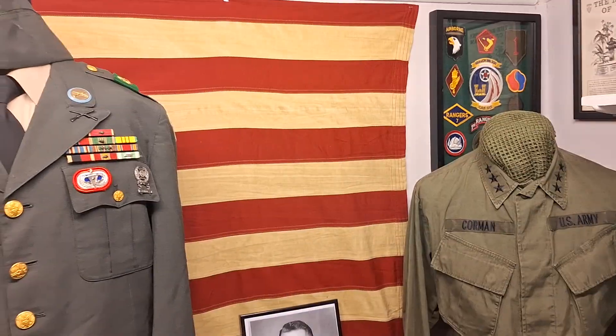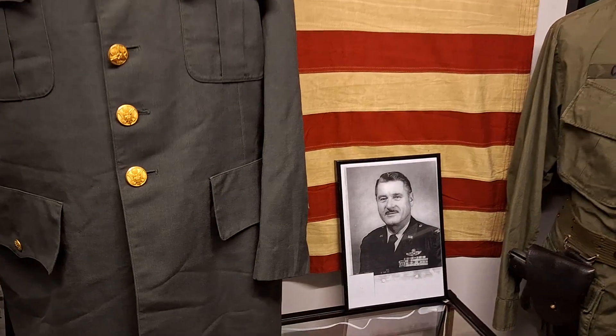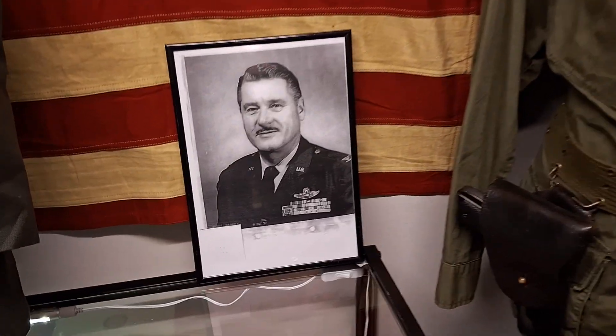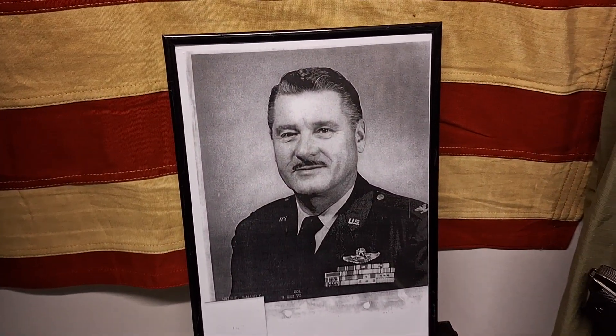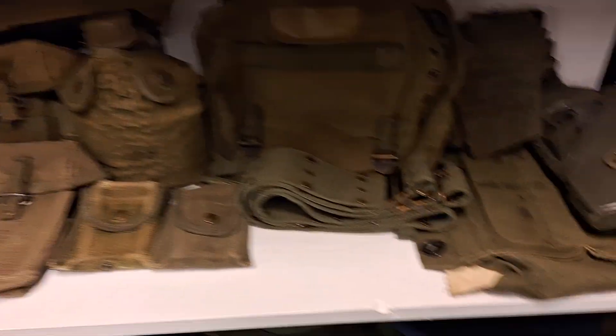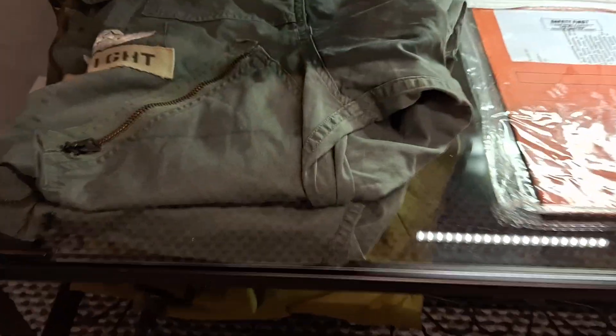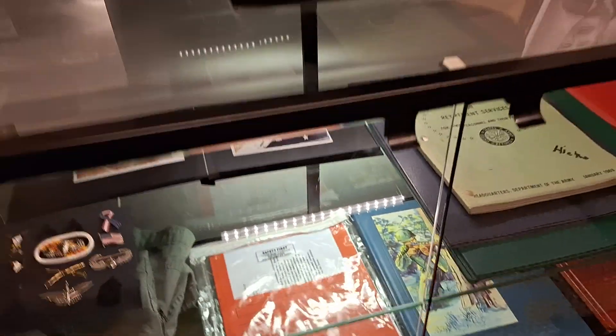On the wall I have my 50-star Vietnam War flag, a photo of Edward Charles Wright, which is — that is his dress cap. Along with the dress cap I also have his dress uniform, his flight suit, and his flight records — it's all one grouping.